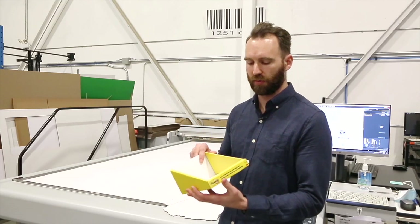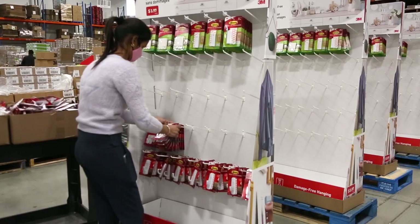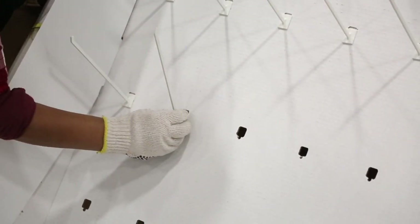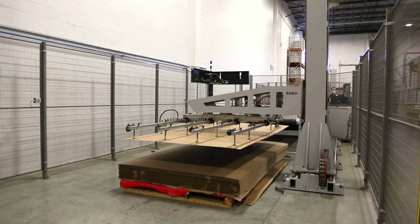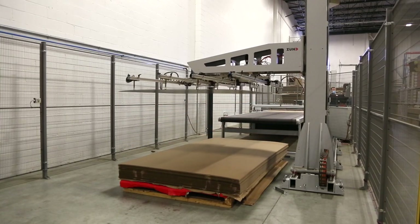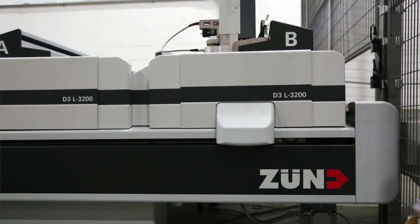With Zund we have a massive amount of flexibility. We're running anything from floor stands to e-commerce packaging — mainly corrugated is what goes through there. With Zund we've been able to do two things: one, eliminate the need for dies significantly, and two, because we're working with such a larger sheet, we can minimize the number of components inside of a display. The ability to have that flexibility is really thanks to Zund and digital cutting.